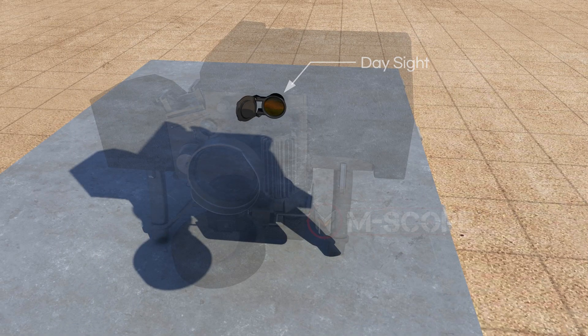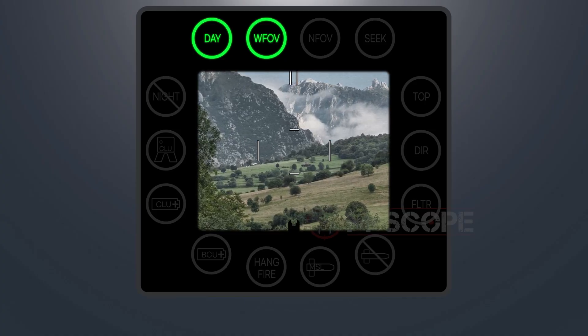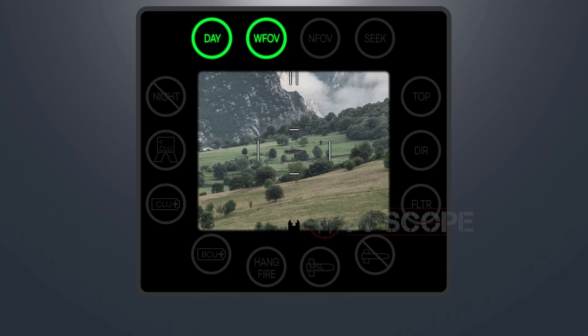The day sight is similar to a telescope and can magnify a visible ray up to four times its original size.